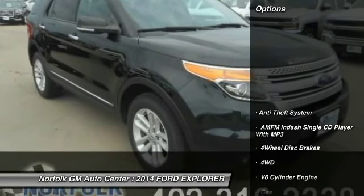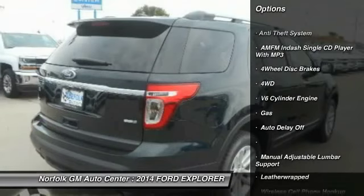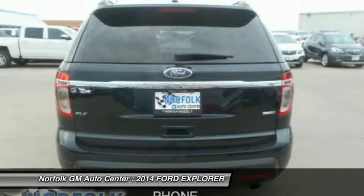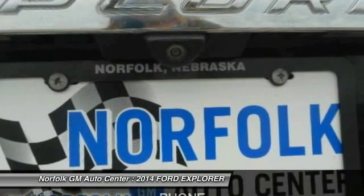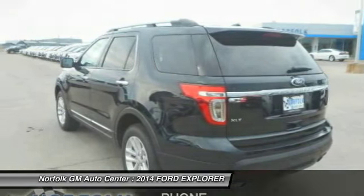Here are some of this vehicle's great options: traction control, power passenger seat, anti-lock braking system, power steering, air conditioning, front cruise control, side airbag, anti-theft security system, floor mats, and rear defrost.